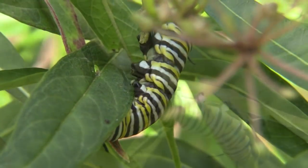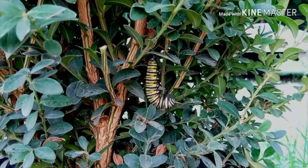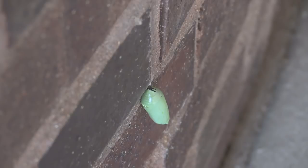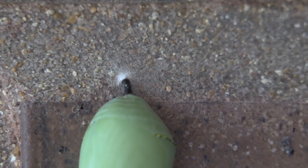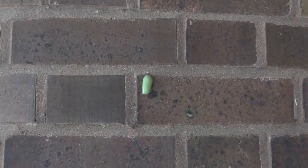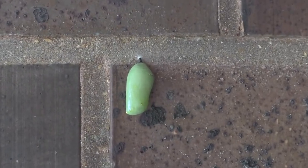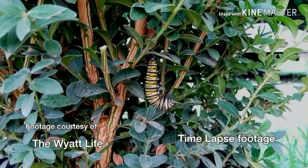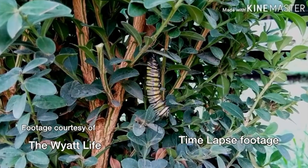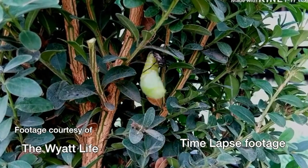But if you ever notice a caterpillar hanging from a leaf in a J shape, pay attention, because it's getting ready to form a chrysalis and become a pupa. It spins some silk from its tail and attaches that to whatever surface it will hang from as a chrysalis. Oddly enough, the caterpillars seem to like walls as a place to build a chrysalis. The skin is splitting and falling away to reveal the chrysalis underneath, which quickly hardens.